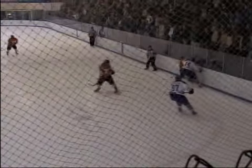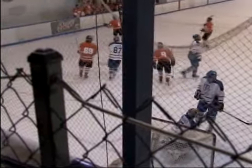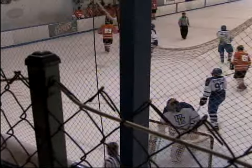It's a break for Tennessee. There goes Sara's stick — I think it snapped on him. He lays it down, and it goes up and over the shoulder of Borgard. Makes it 5-3, with 2:19 remaining.